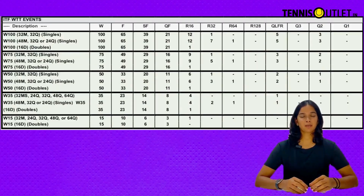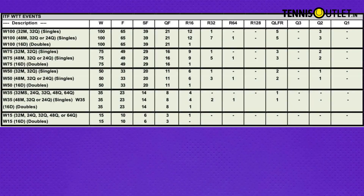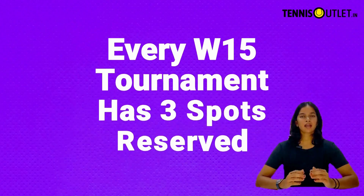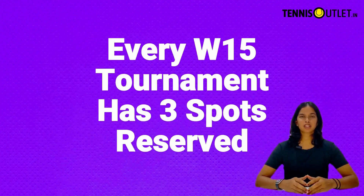Now let's take a look at the WTA points table for ITF tournaments. If you're a player looking to begin your WTA journey, there are three ways to get entries into the beginning-level tournaments, that is W15. Every W15 tournament has three spots reserved for ITF juniors top 100 players to make their transition smooth.